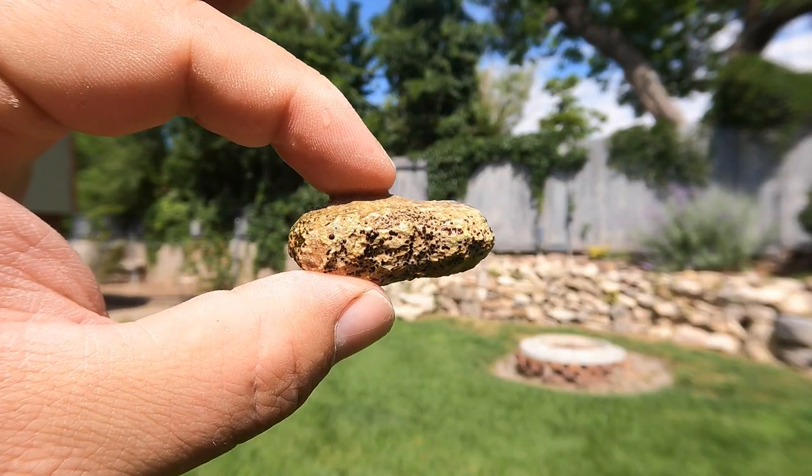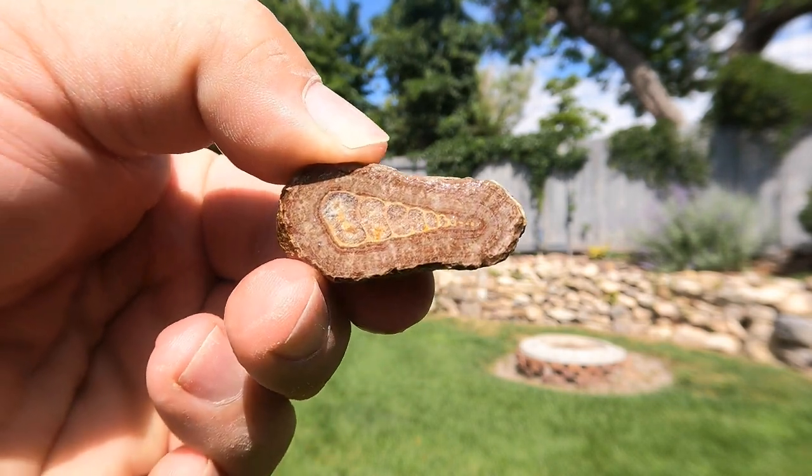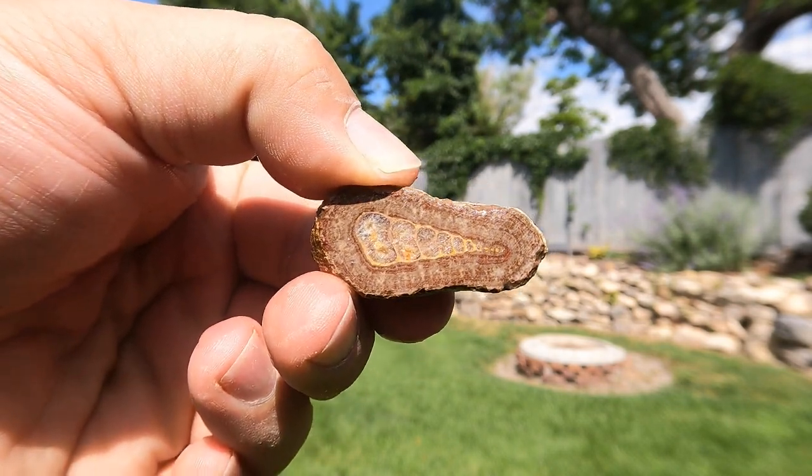This is one of those bird's eye seashells. One side of it broke, and this side — really nice. Look at that one. It's beautiful.